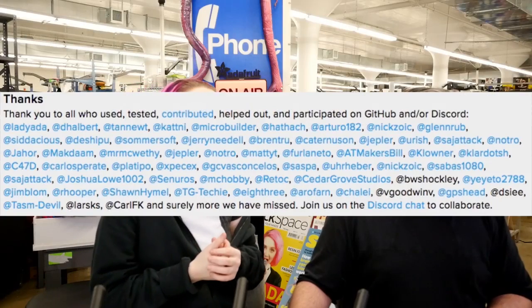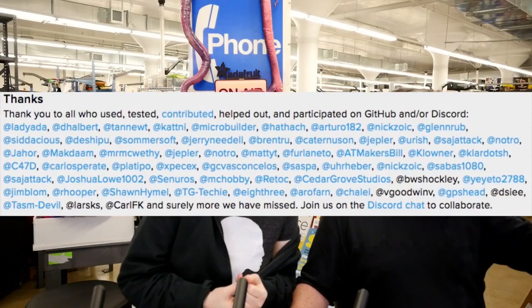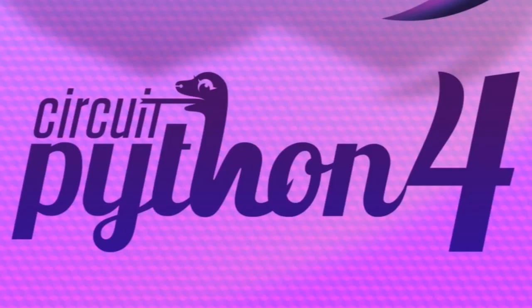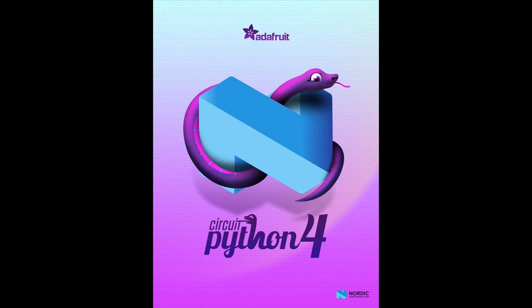Check out the blog post. We thank everyone in there. Keep an eye on the newsletter, the site, and of course our weekly segment here for more things going on with CircuitPython 4. This is the poster — we'll show it off a little later in the show. Special thanks to Nordic who let us use their logo since we're using a Nordic chipset.